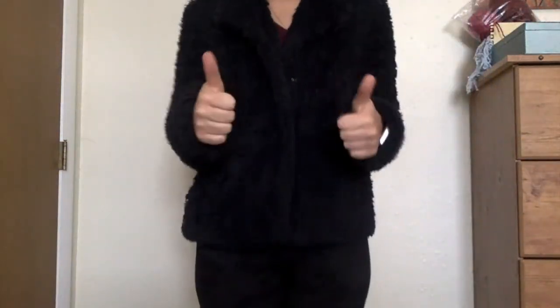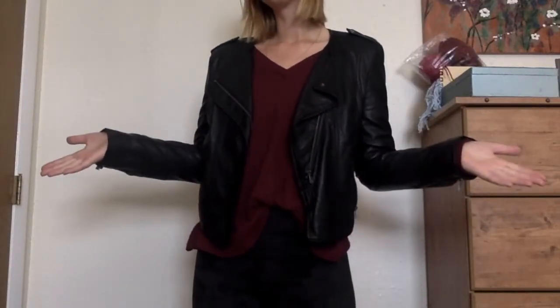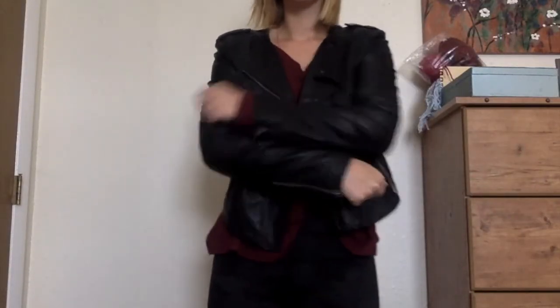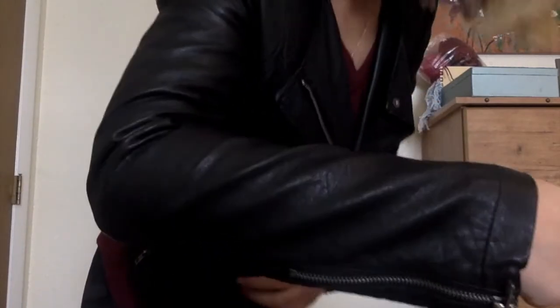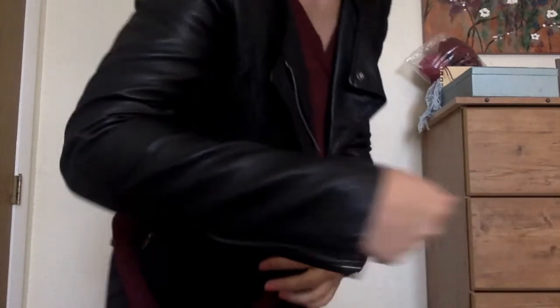That's right! I would describe this texture as fuzzy. Okay, this one's a little hard, so look carefully. Have you ever felt something that looked like this? What kind of texture does it have? I would say it feels leathery.